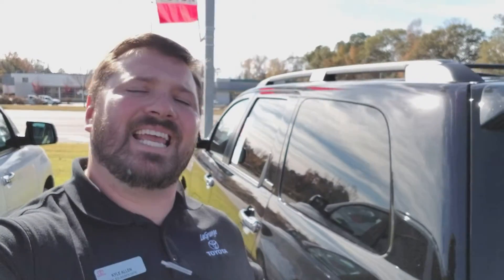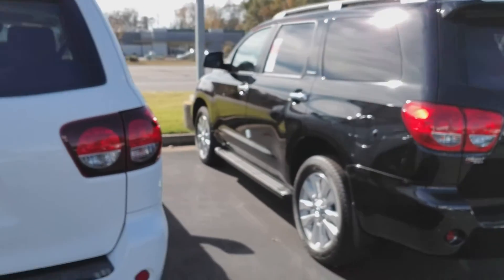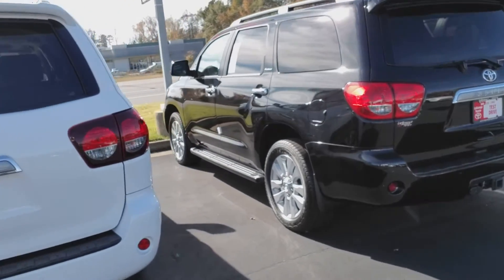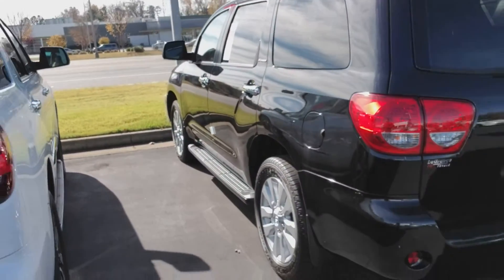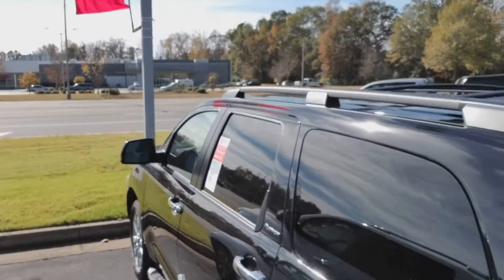Hey Miss Brenda, my name is Kyle Allen and I'm down here at LaGrange Toyota. I wanted to show you this 2017 Toyota Sequoia Platinum that you were looking at. You got your super nice alloy 20-inch wheels, running boards, tow package, power liftgate, and it is black in color with the 5.7 V8.